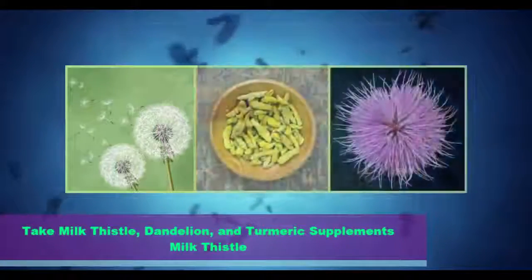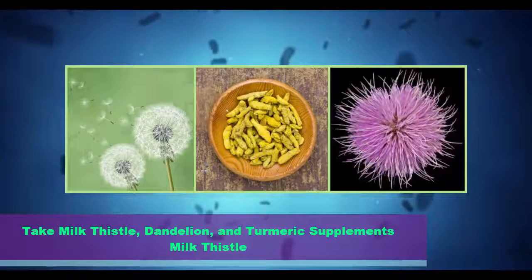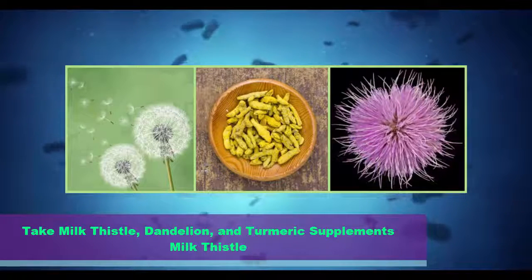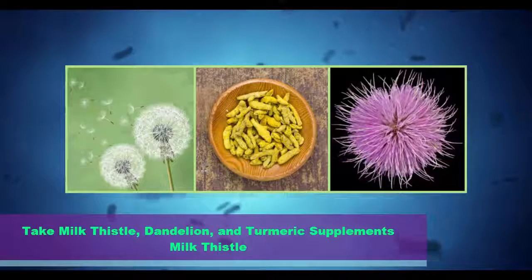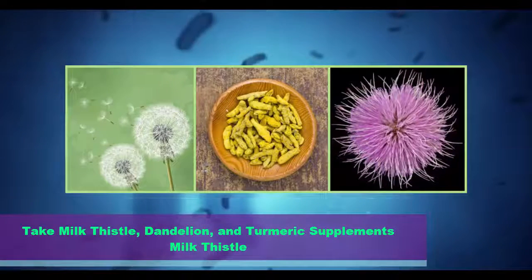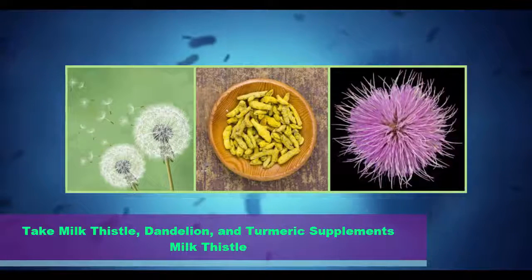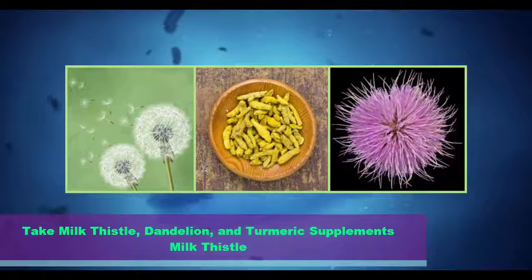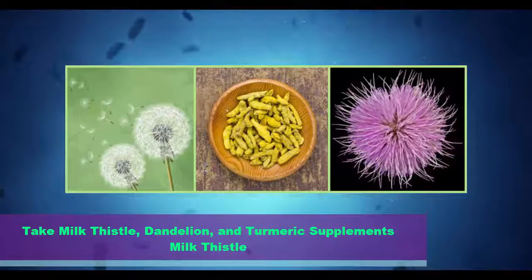Step 5: Take milk thistle, dandelion, and turmeric supplements. Milk thistle is considered the king of detoxifying herbs, making it ideal for a liver cleanse. Milk thistle helps to eliminate the buildup of heavy metals, prescription medications, environmental pollutants and alcohol in the liver. In addition, it helps to reduce the negative effects on the liver after chemotherapy and radiation. The active ingredient Silymarin helps to strengthen the cell walls in the liver while supporting healthy regeneration.